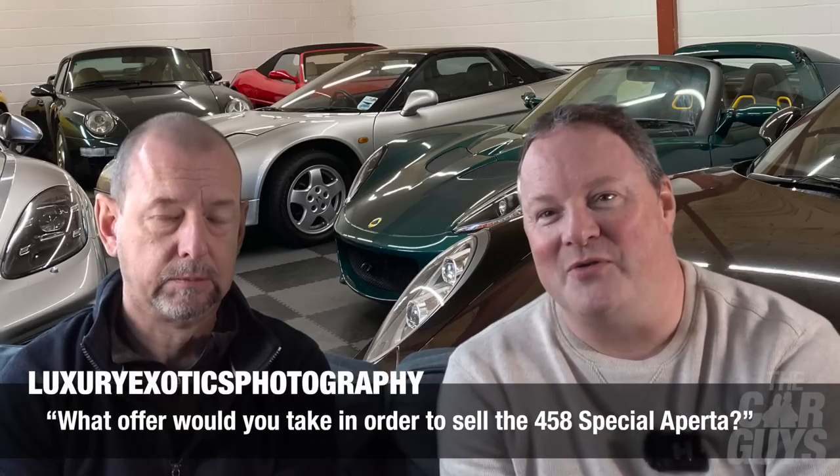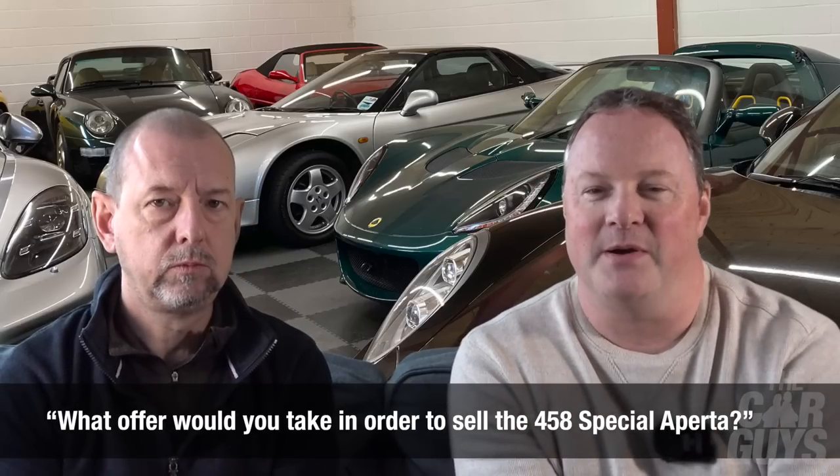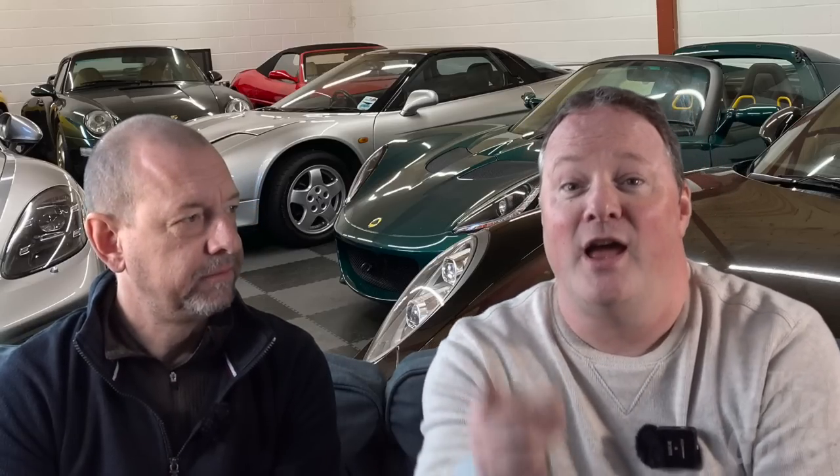Luxury Exotics Photography asks: what offer would you take in order to sell your 458 Speciale Aperta? Simple answer — no offer. Forget it. It's the one car I will never sell. I've already turned down a million quid when I first got it.